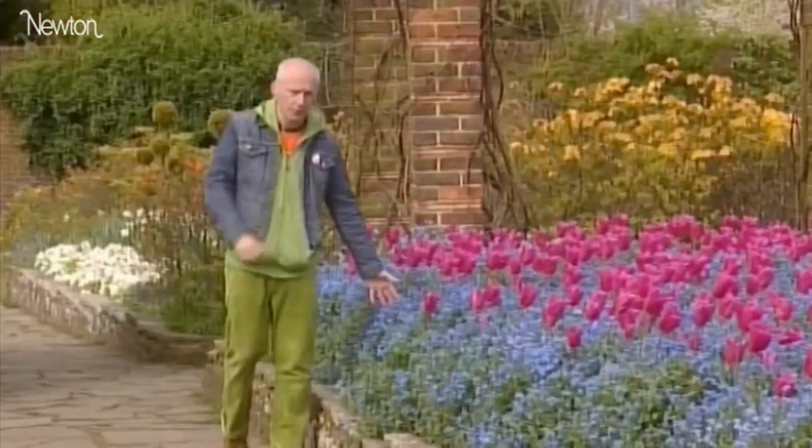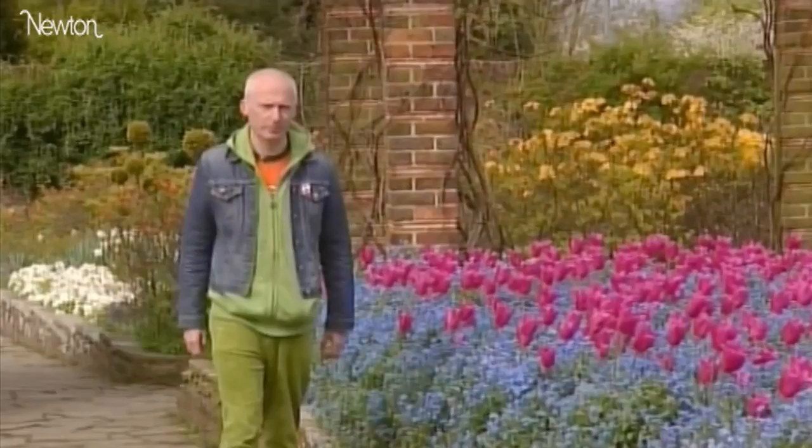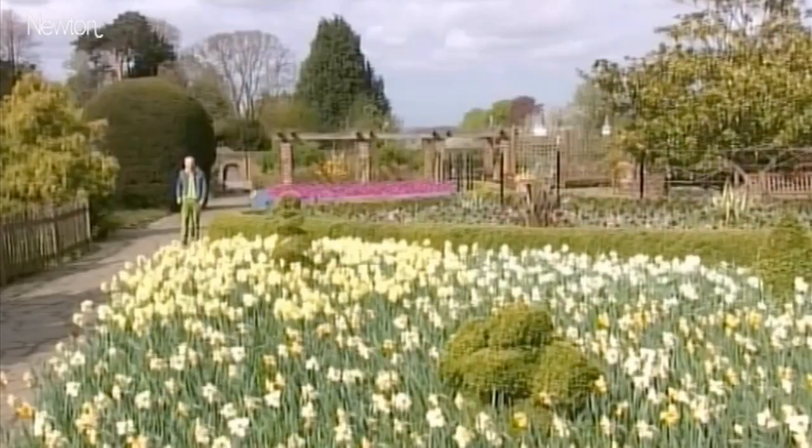Have you ever counted the number of petals on a flower? Given the variety of different flowers in the garden, you might think that any number of petals was possible. But it turns out that many flowers like just five petals. And if it isn't five, then they seem to favour other numbers like eight, thirteen, twenty-one.